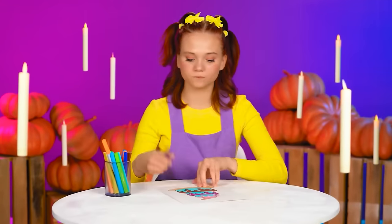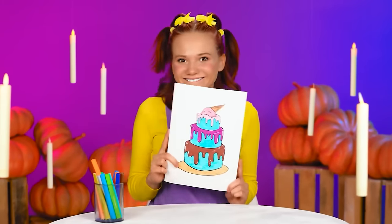We have a new cooking challenge with Wednesday. Let's find out what baby Lindsay wants to eat. It's cake!